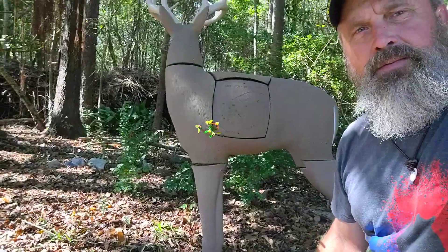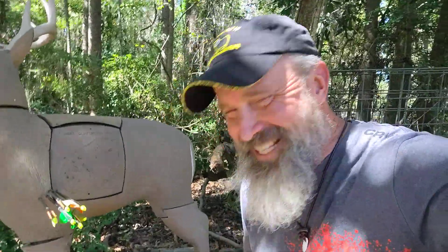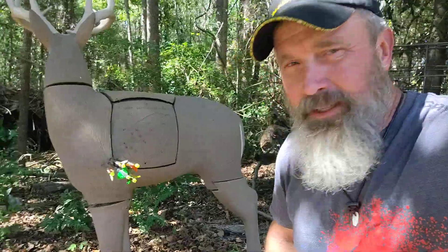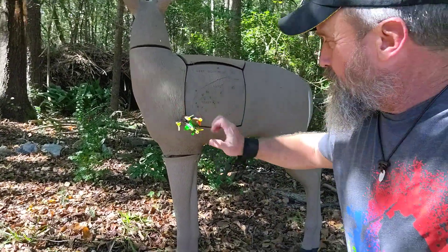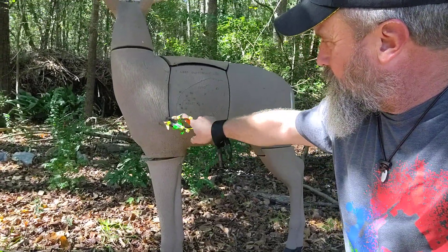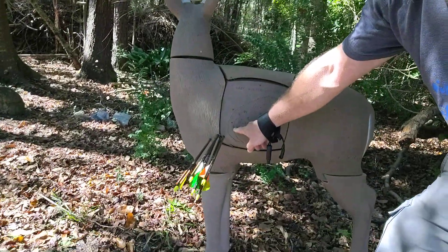There's my group — this is at 10 or 15 yards. That's a good group, but that was a little forward. I want to be a little further back. I tend to do that when I first start shooting. Normally you want to come up the leg and be right about in here — that's where the heart is. Put it right into that pump house.